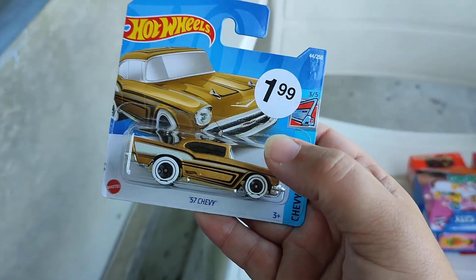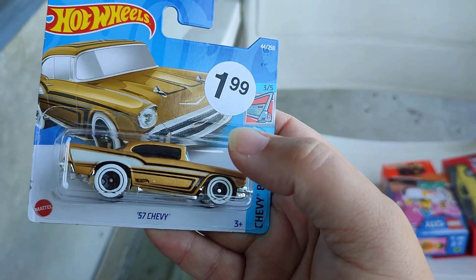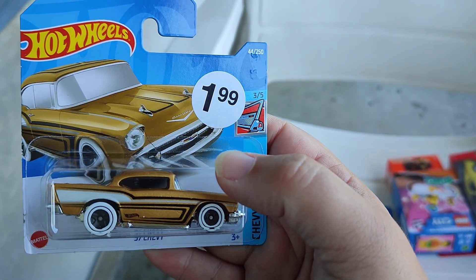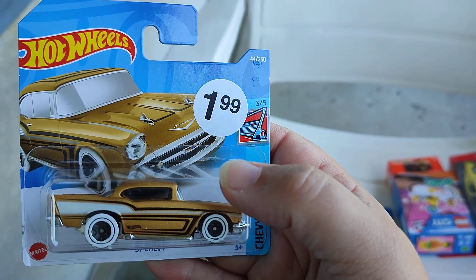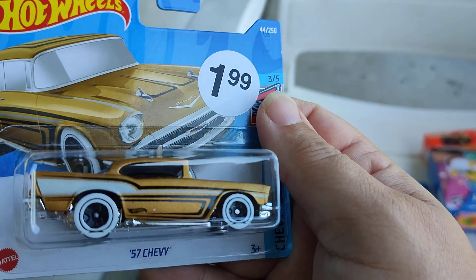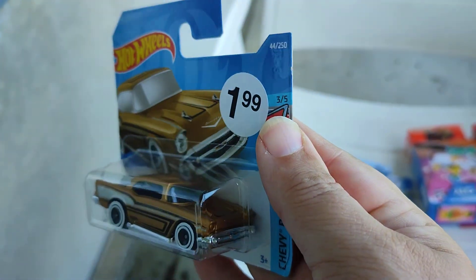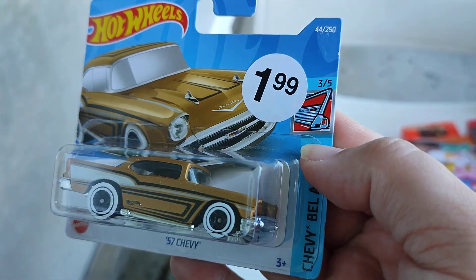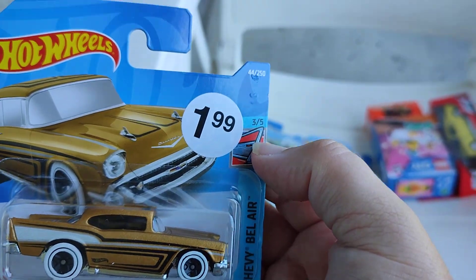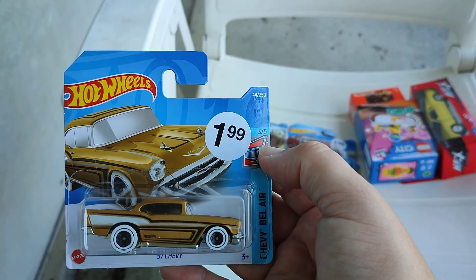Then there's a 55 Chevy in a new color variation in gold, with a white stripe and a black stripe on the side, white wheels and white rims, and some chrome. That is beauty! One of the Bel Air series — three, four, five. Wow!